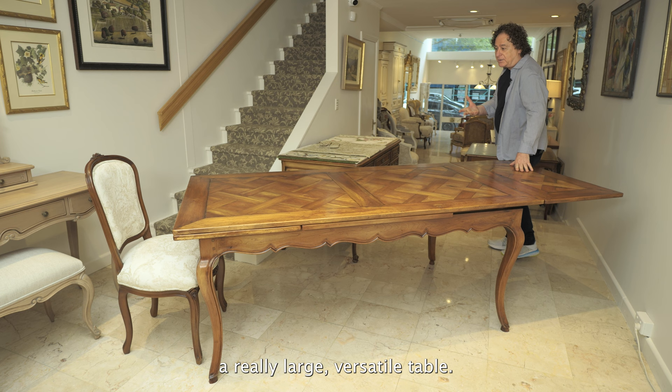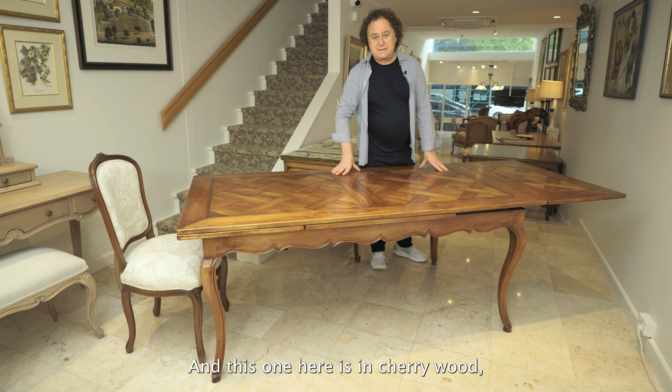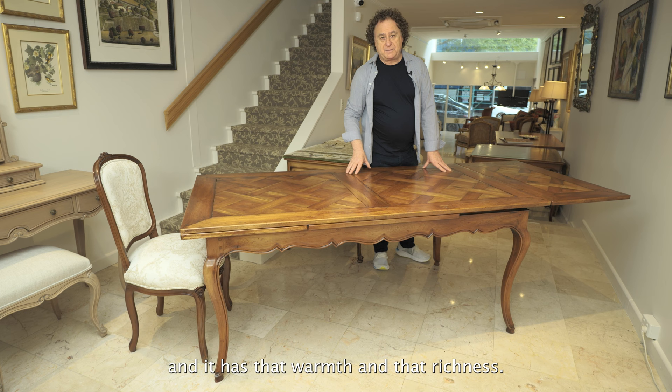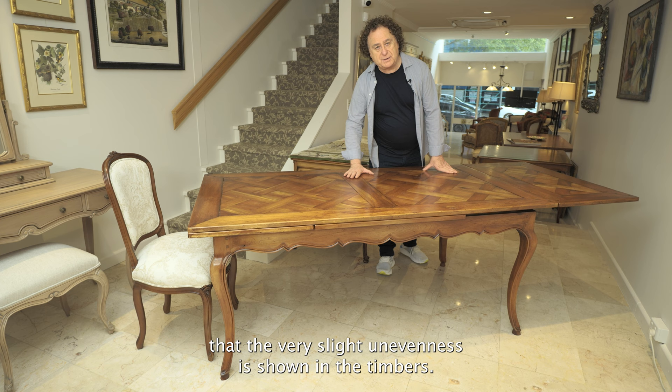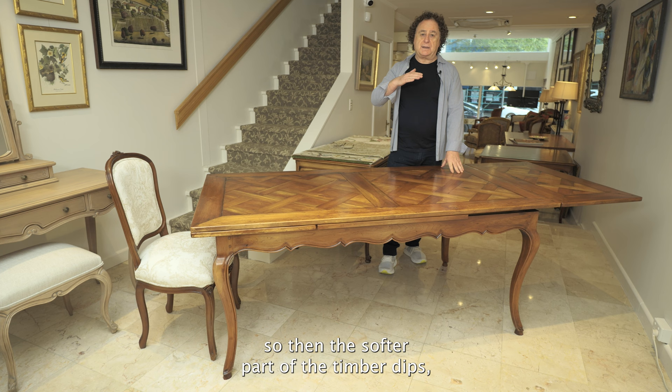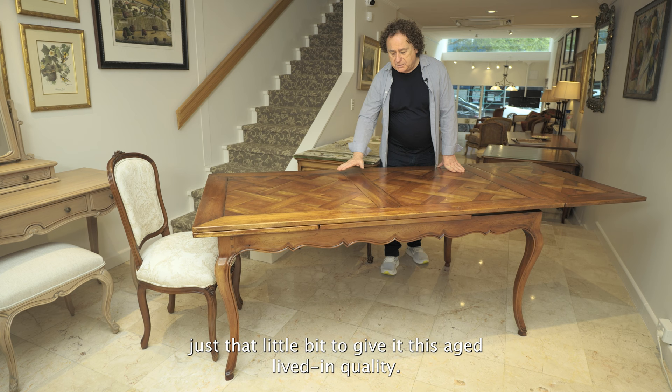This one is in cherry wood and it has that warmth and richness. It has been finished in such a way that the very slight unevenness is shown in the timber. This is achieved by a lot of hand sanding so that the softer part of the timber dips just a little bit to give it this aged, lived-in quality.